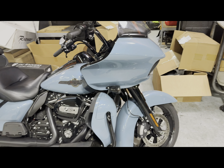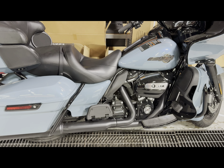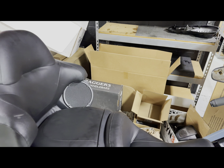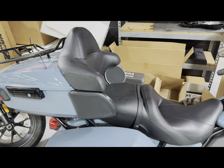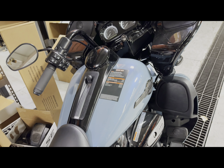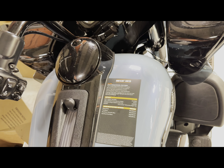Alright guys, here is the Road Glide Limited. This is in that shark skin blue. It's got that 114 on there. It has your full dresser, your tour pack, all of that stuff — a little different from that Road Glide that just had the long haul package on there. And we are looking at in this color a base price of $33,499.